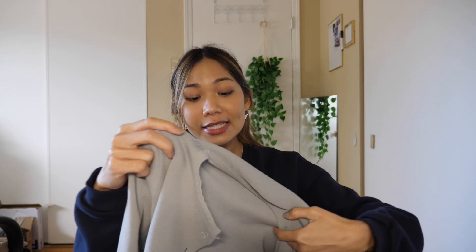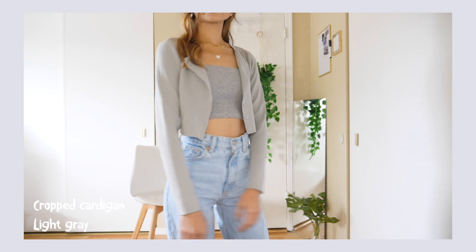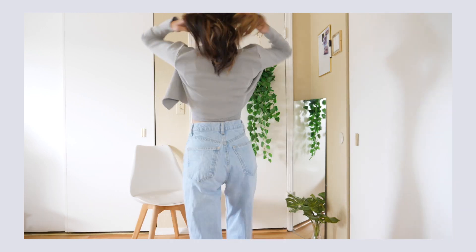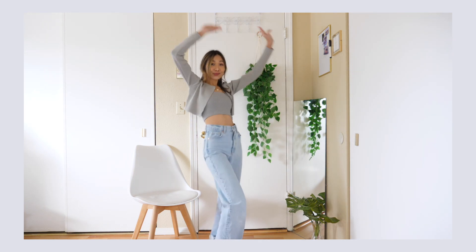I also got cardigans from YesStyle. I really like the material — not too thin and not too thick. I'm really into matching sets right now so I got one in gray to pair with a gray tank top, and I also got one in white, which is great for fall seasons — easy to throw on. This cardigan is about $11 and I believe it's one size, so check the reviews if you're unsure.